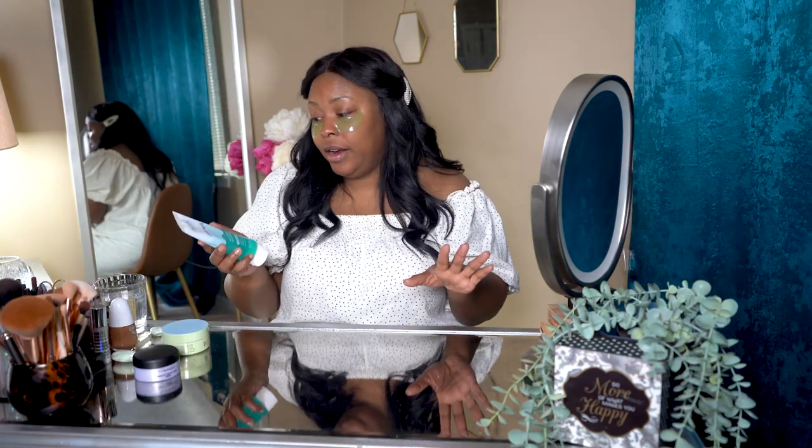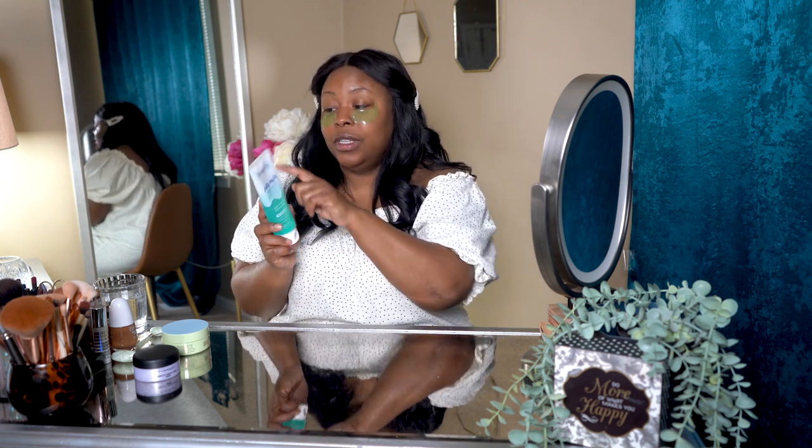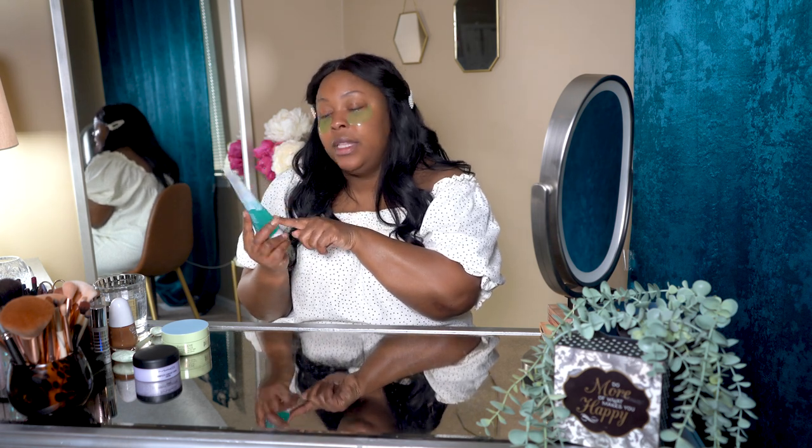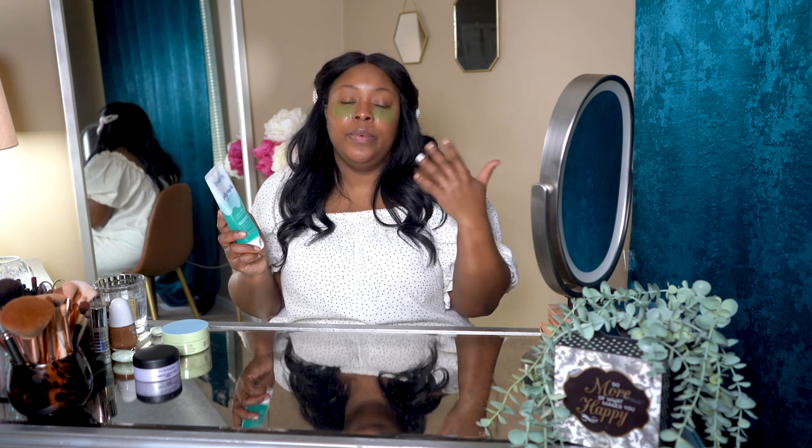Starting with skincare, I recently found this jelly milk double cleanser and it's already a quarter finished — I really love it as a gentle cleanser. I have dry skin, so everything I'm showing works on normal to dry or combination skin. This daily cleanser is great for removing makeup and giving the skin a deep clean without leaving it overly dry.